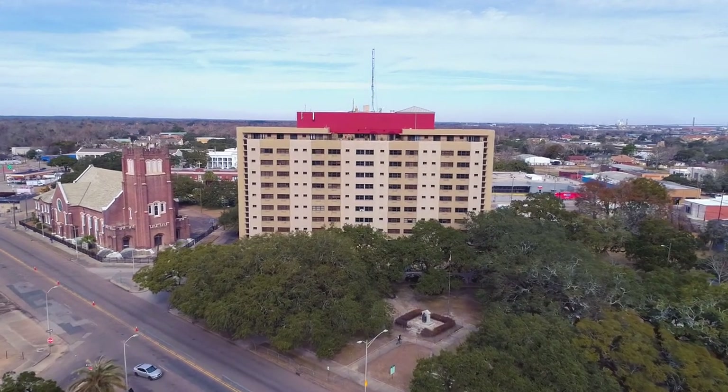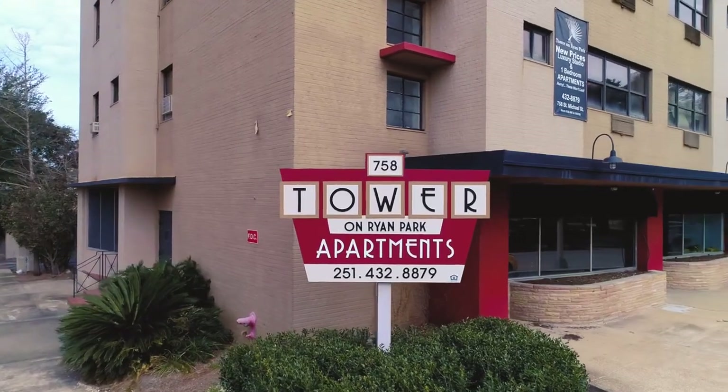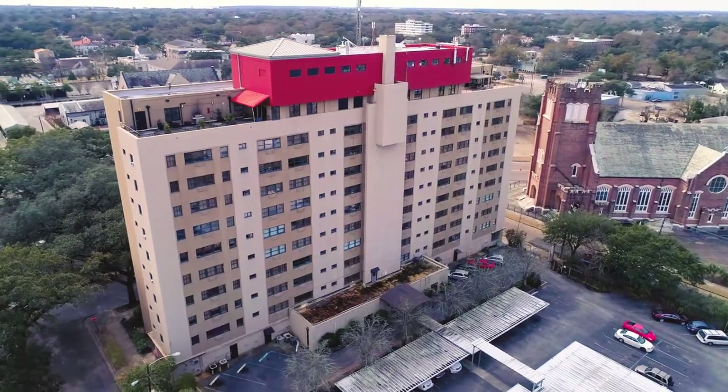ArborCrowd is offering investors the opportunity to own an equity stake in Tower-on-Ryan Park, a project with strong multi-family fundamentals and upside potential.